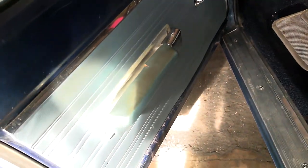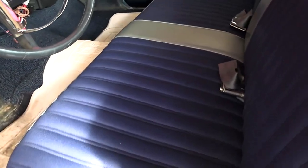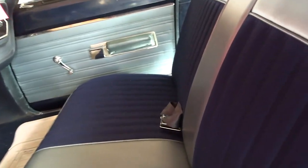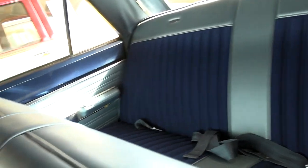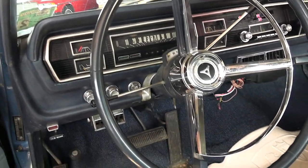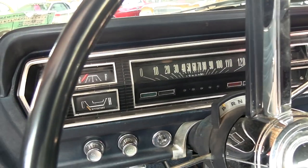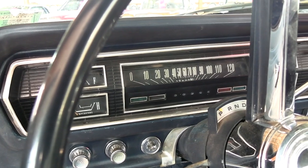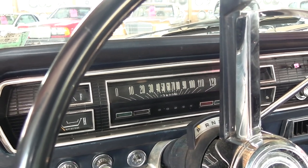Take a peek inside. This has the original door panels, but it looks like they've recovered the seats — those look brand new, front and back. It has the factory steering wheel with a horn hoop, as well as the original gauges and a 120 mile per hour speedometer.